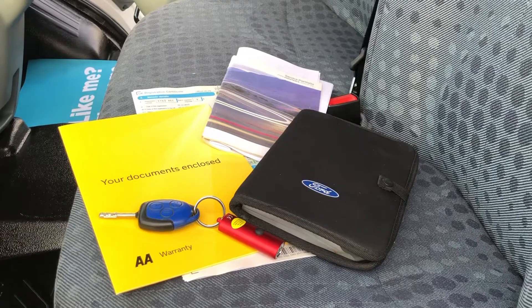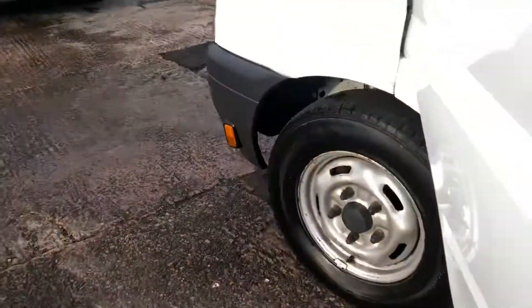There's the documents — the full V5, full service history — just the one main key with this vehicle.